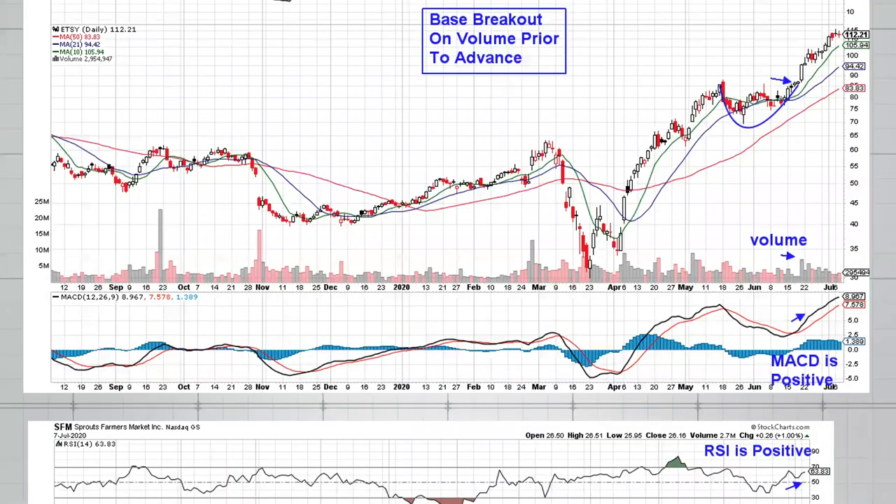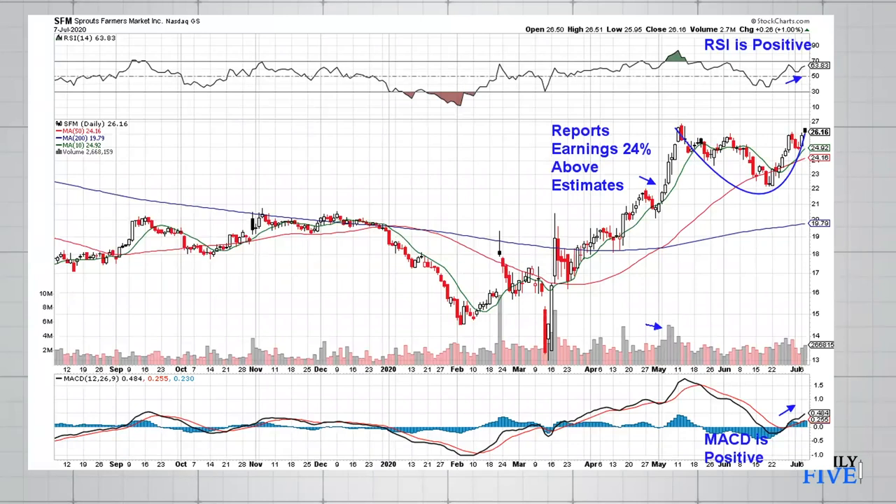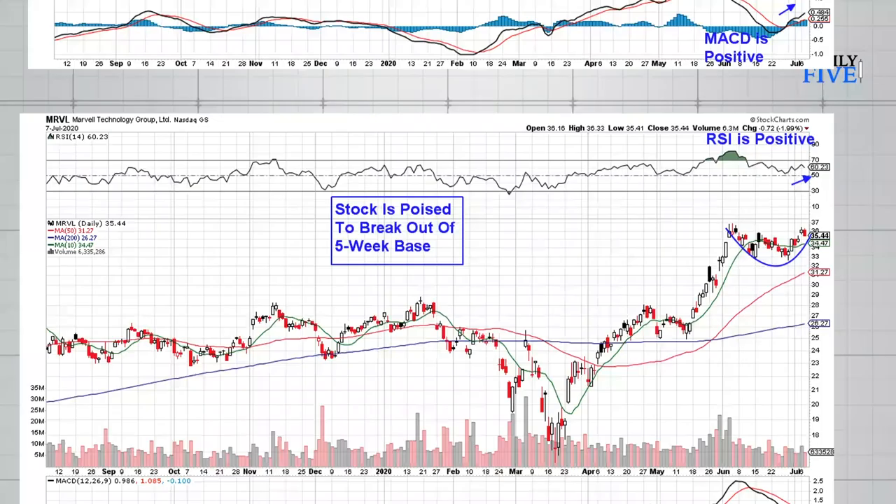Now I'm going to share with you current stocks that are poised to break out of bases. This is a daily chart — we're looking at Sprouts Farmers Market, ticker SFM. The stock reported very strong earnings, coming in 24% above estimates, with a nice advance following. Naturally, from that you will have a period of consolidation and base building. The stock is currently about a point away from breaking above the prior high — a break above 27 on volume would be very bullish and indicate another leg up for SFM.